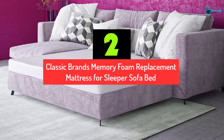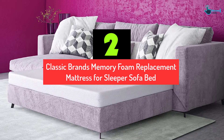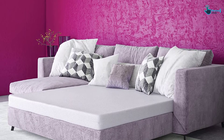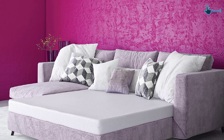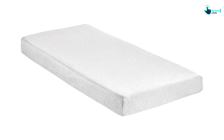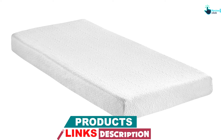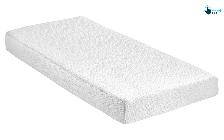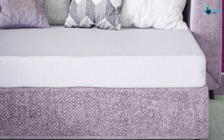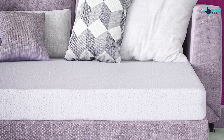At number 2, we have the Classic Brands Memory Foam Replacement Mattress for Sleeper Sofa Bed, Twin. If you are looking for the most comfortable sleeper sofa, go for a Memory Foam Replacement Mattress by Classic Brands. It can perfectly fit most fold-out sofa beds available. Its remarkable features include comfortable and restorative sleep along with orthopedic support, due to a combination of high-density polyfoam and high-quality memory foam. The memory foam is pressure-relieving, so there will be no chance of pain in the back, shoulder, or neck.